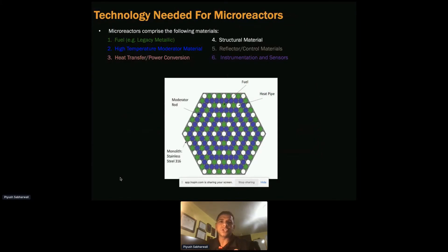The microreactor generally comprises the following materials: fuel, high temperature moderator material, heat transfer, power conversion, structural material, reflector, control materials, and instrumentation and sensors. The moderator plays a key role — we want to achieve criticality in a smaller footprint in a safe manner, making sure the fuel we use is low enriched. The moderator has a really key function.